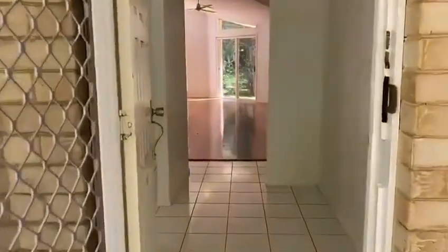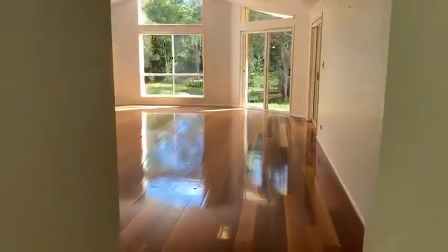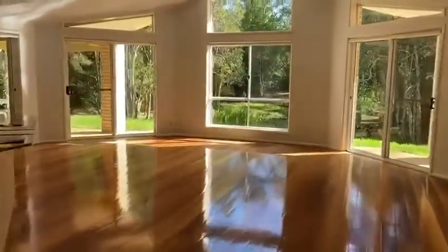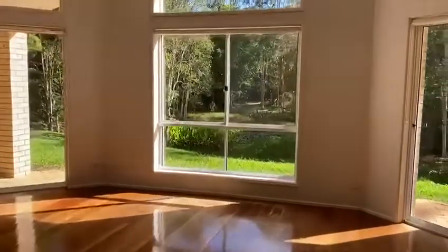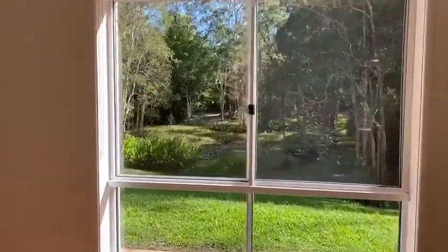Coming to the front entrance, you see it opens through to a beautiful spacious living area with lovely timber floors overlooking the acreage allotment. Coming through, you can see out beyond the window — down beyond the dam is where the land extends to.